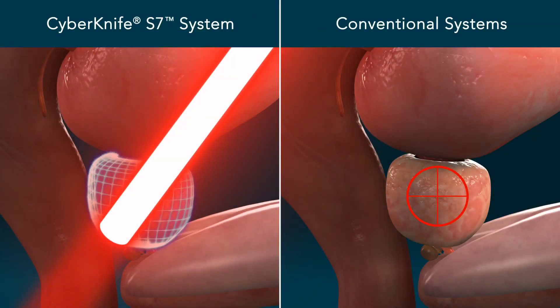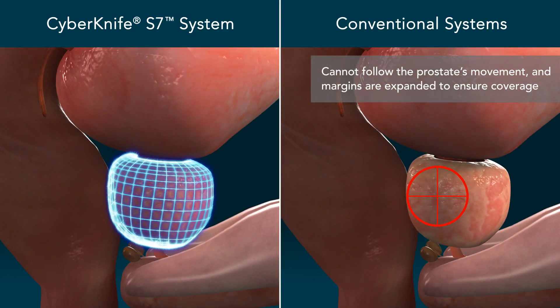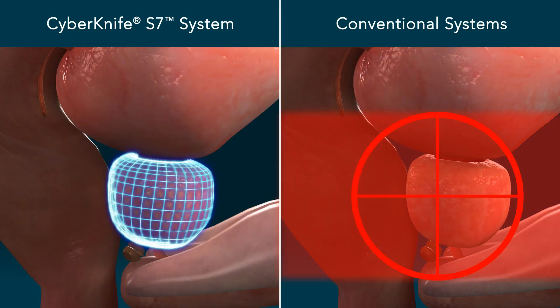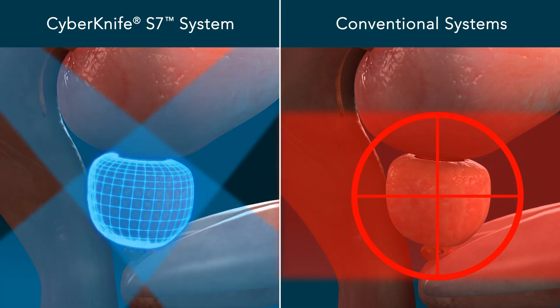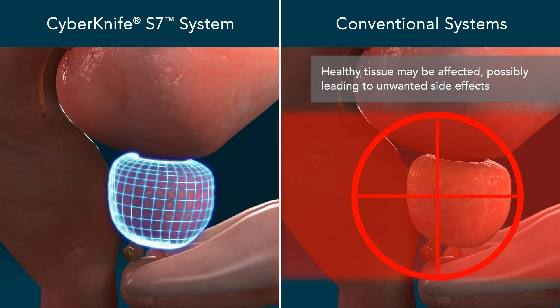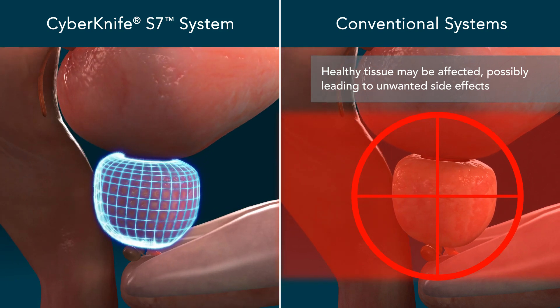Conventional radiation systems do not adjust to the prostate's unpredictable movements, and often the treatment area is expanded with large margins to ensure the prostate is irradiated as it moves. This means that healthy tissue may be affected, possibly leading to unwanted side effects.